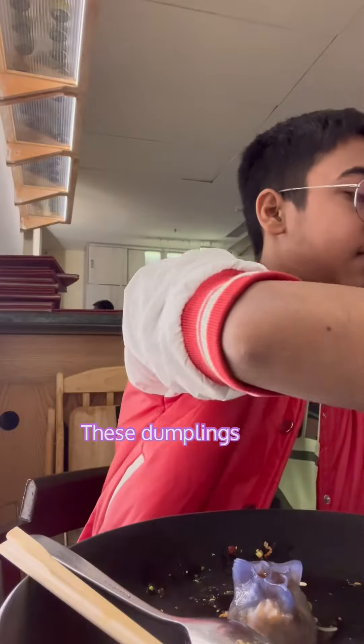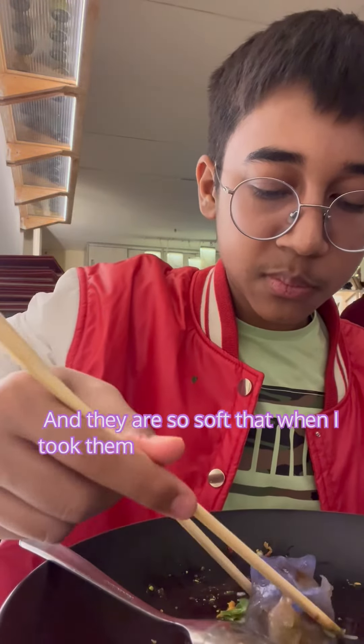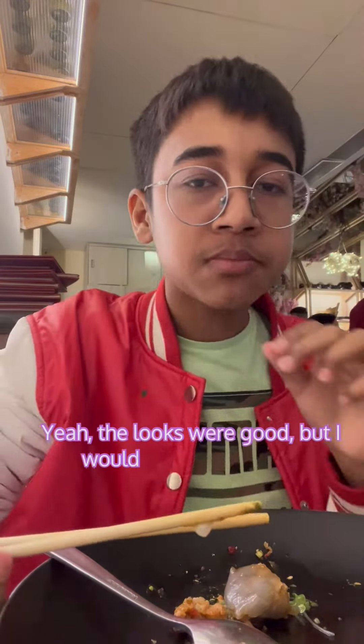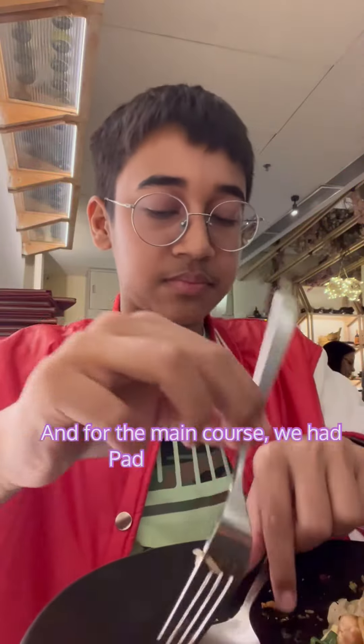Then these crystal chicken dumplings — I poured some soy sauce on top. They are so transparent, so beautiful, and so soft that when I picked them up with the chopsticks they literally broke off. After taking a bite, it's good — an 8.7 out of 10. The looks were good, but I wouldn't say too exceptional.